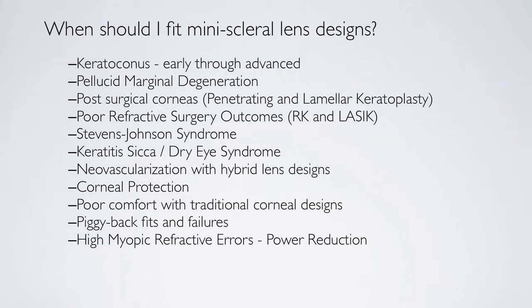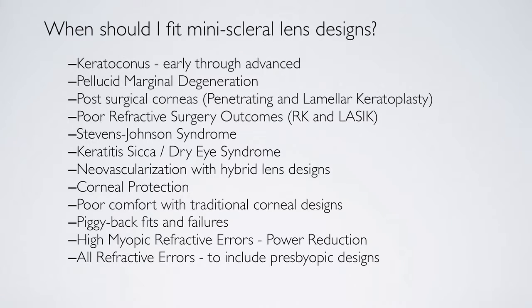For those failed fits, I've reintroduced patients to contact lenses and they're very successful. High myopic refractive errors are interesting because with this lens, I'm able to put two lenses on the eye — the fluid lens between the cornea and the contact lens can actually be designed to have power to help correct the myopia. So I don't have to use as high a gas permeable lens power; I can put part of the correction in the tear layer and part in the gas permeable lens. All refractive errors, including presbyopia, are good choices for this design.